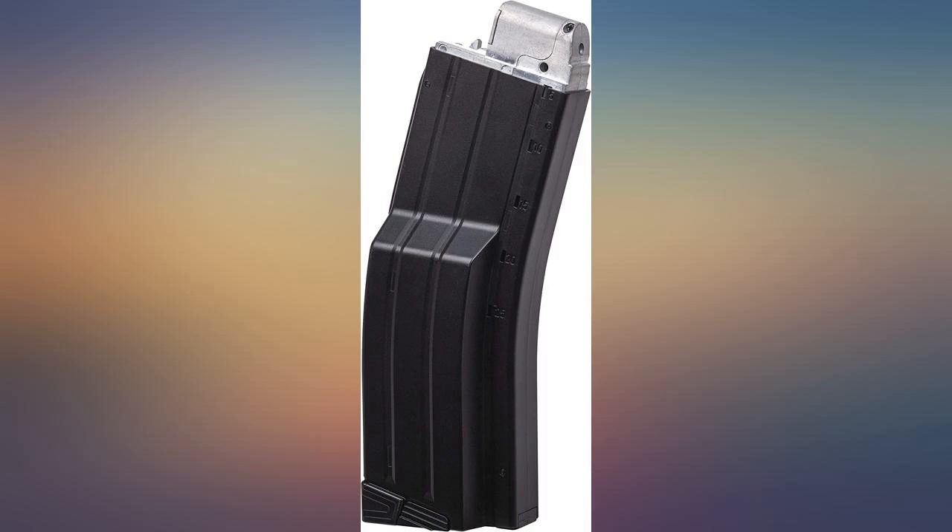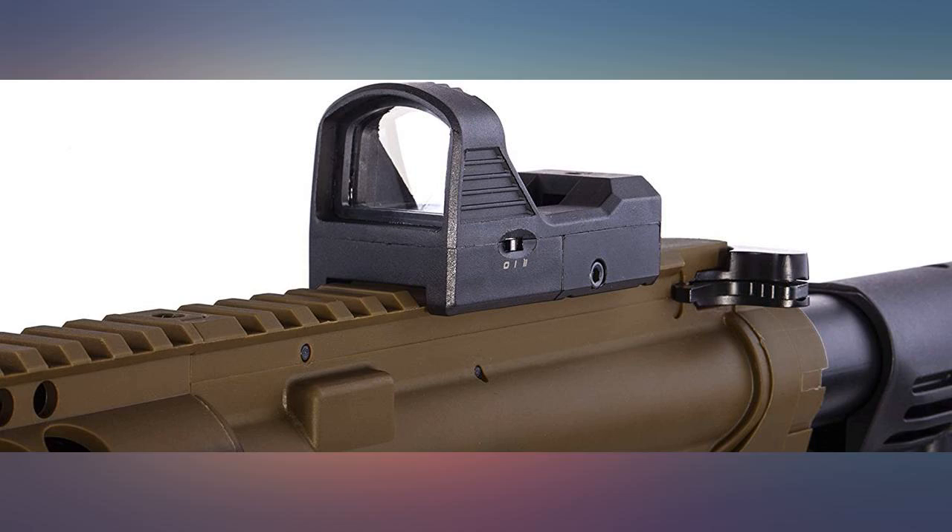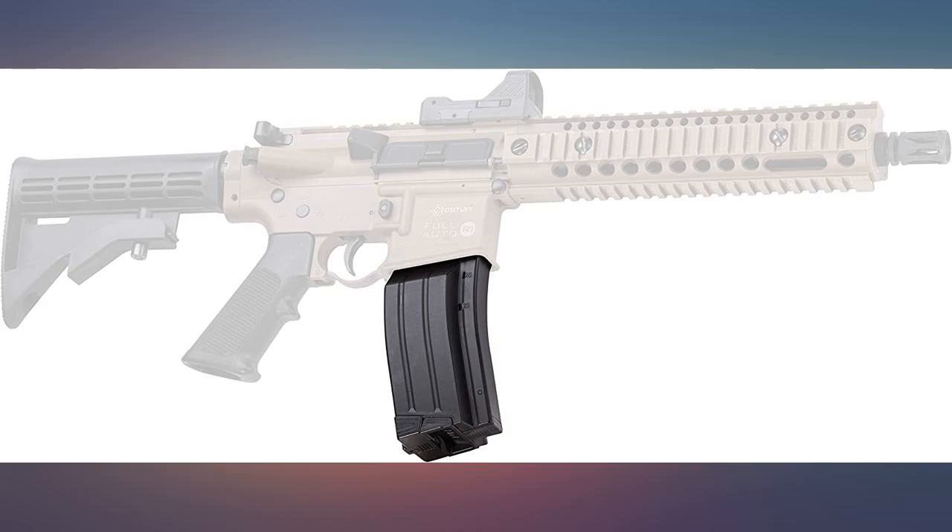The Red Rider BB guns also shoot circles around this thing when it comes to accuracy. This gun is awesome — shoots great, good feel. The bolt could move farther back to be more satisfying, but that's really not a complaint.